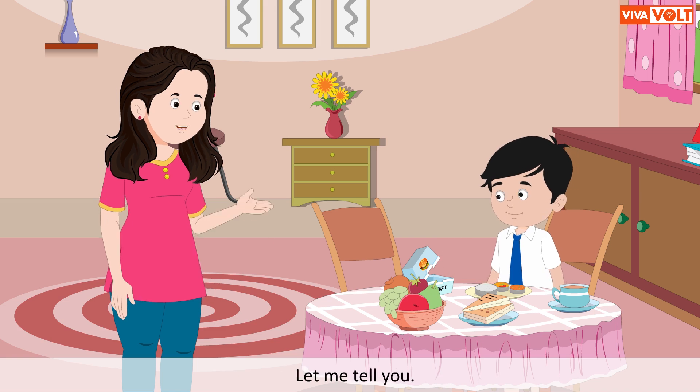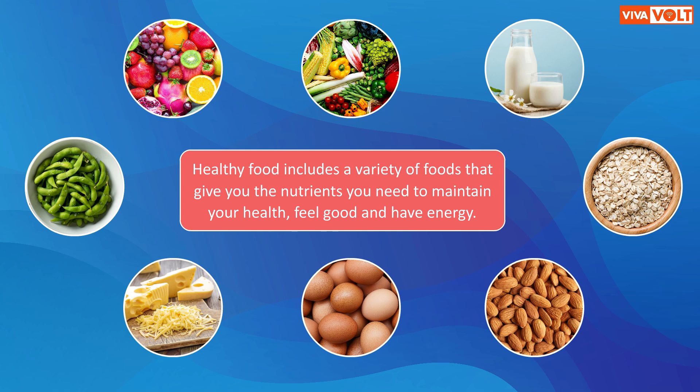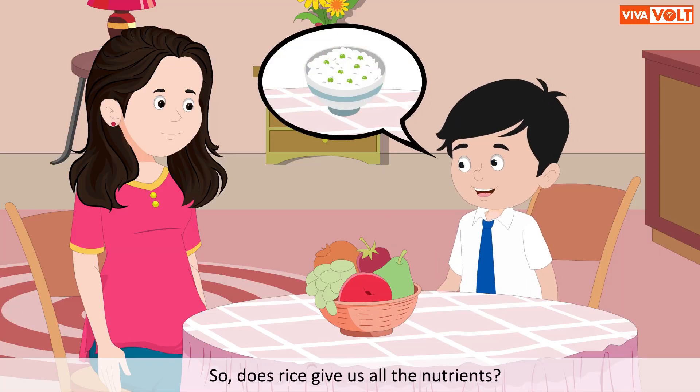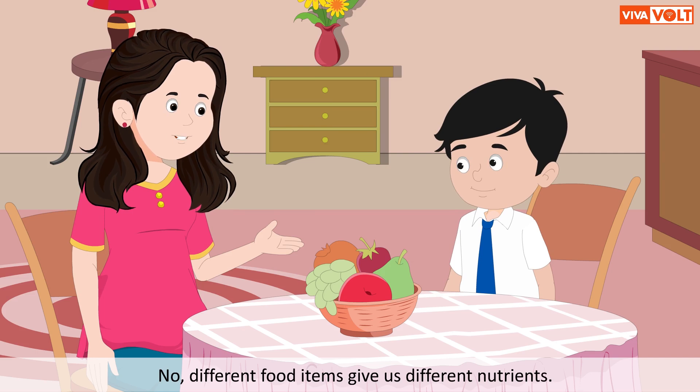The mother explains: healthy food includes a variety of foods that give you the nutrients you need to maintain your health, feel good, and have energy. The kid asks, 'So does rice give us all the nutrients?' She replies, 'No, different food items give us different nutrients.'